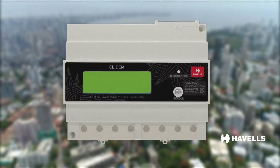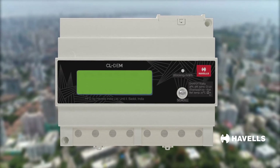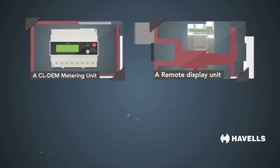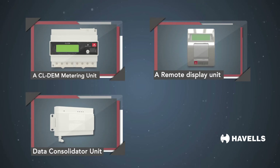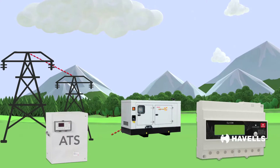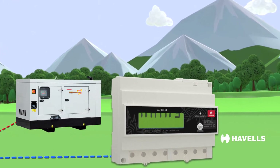Havells introduces new-age metering solutions ideal for flats and housing societies, comprising a CLDM metering unit, a remote display unit, data consolidator unit (wired and wireless), and graphical interface software. The CLDM is a dual-source primary unit connected with the automatic transfer switch. It monitors the power consumption on both the mains and generator power sources.